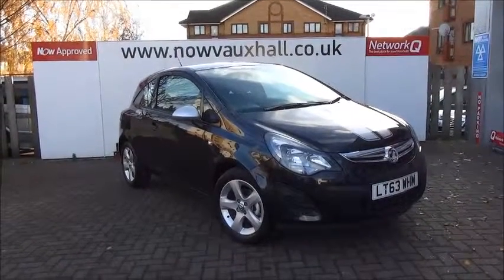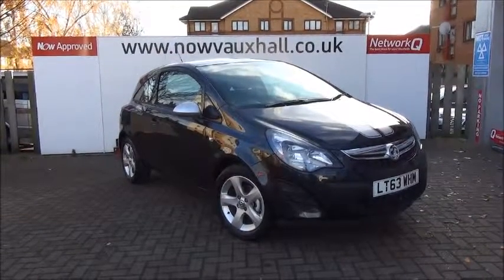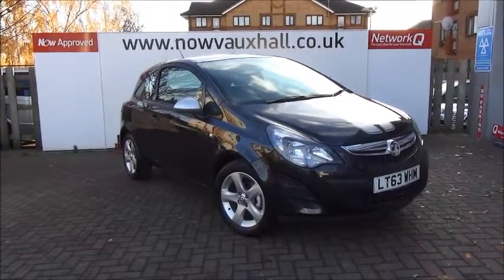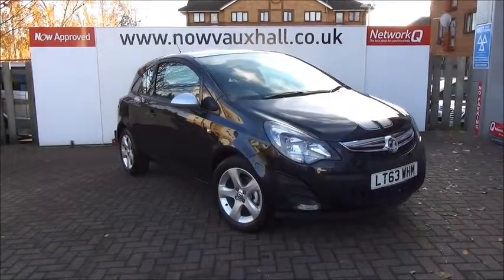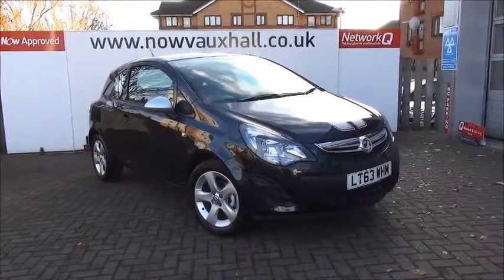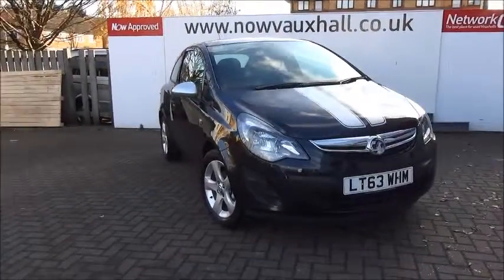Welcome to Now Vauxhall. Here today we have a Vauxhall Corsa 1 litre petrol 3-door fitted with a 5-speed manual transmission. The Corsa is finished in a metallic black factory colour name carbon flash. The car was registered in October 2013 and is based on a 2013 number plate.